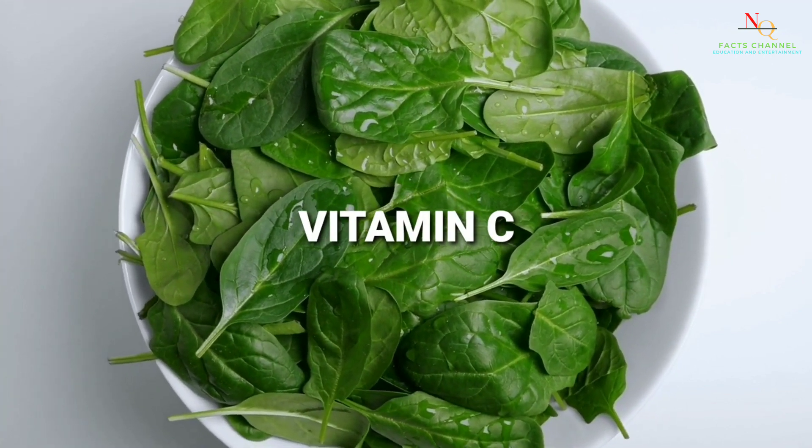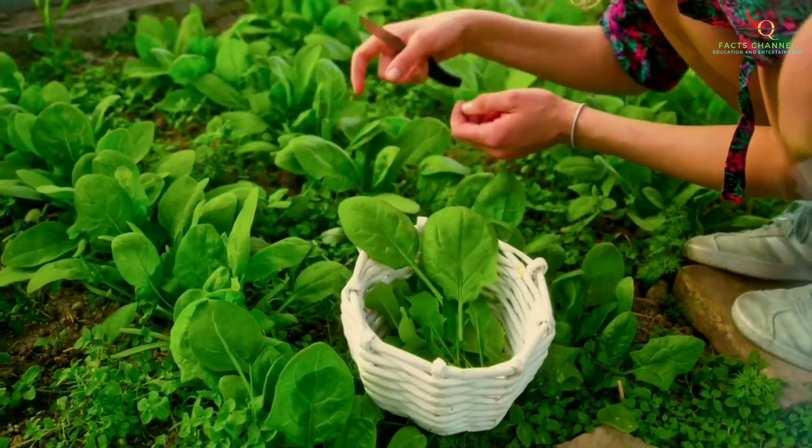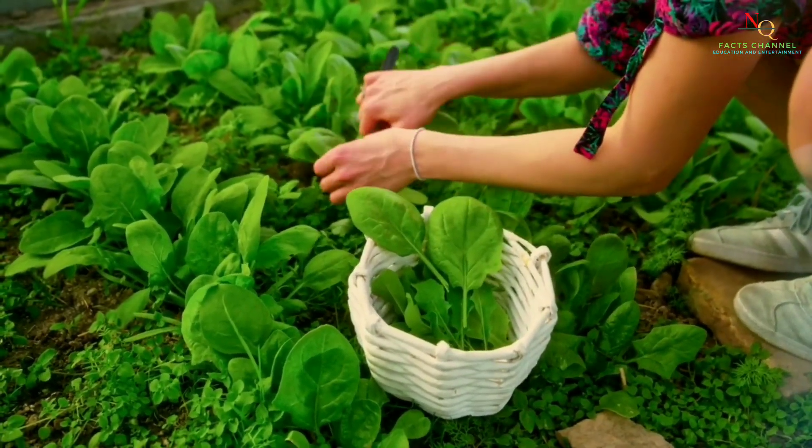Spinach is a great source of vitamin C, as well as vitamin A and iron. These nutrients are essential for maintaining a healthy immune system.